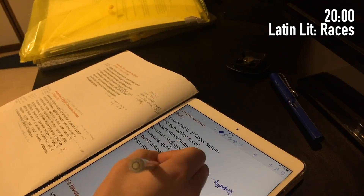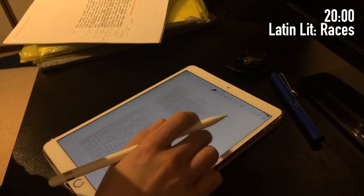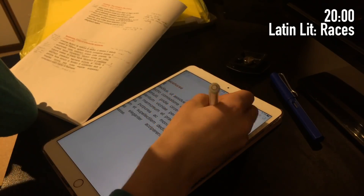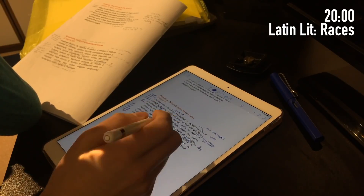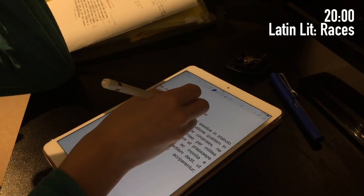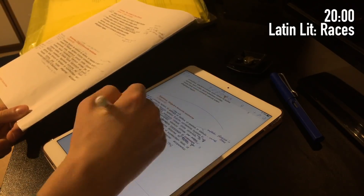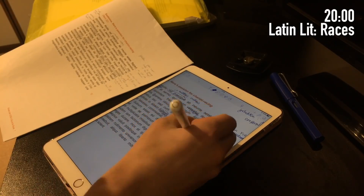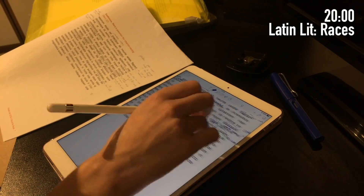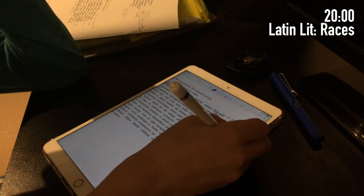Then I'm doing even more Latin literature. Before I was learning the English translation, but now I'm going through all my annotations for how to analyse the Latin poetry and testing myself on those. As I keep saying, Greek and Latin literature are loads of work, that's why I'm spending loads of time on them. But I actually really enjoy analysing literature - I'm taking English Literature next year for A-level, so it's something I genuinely enjoy.